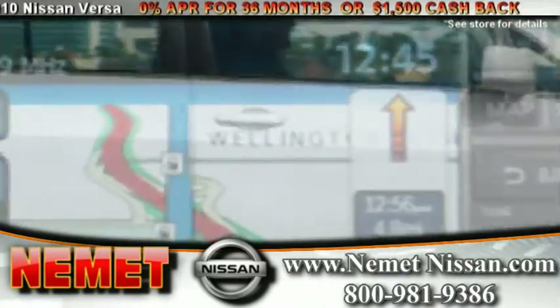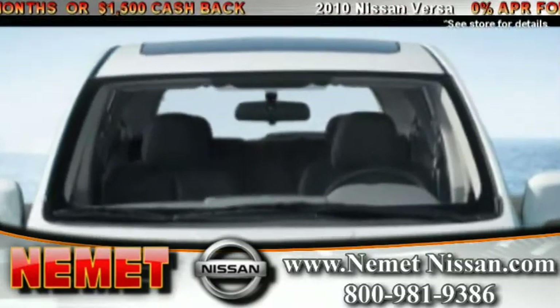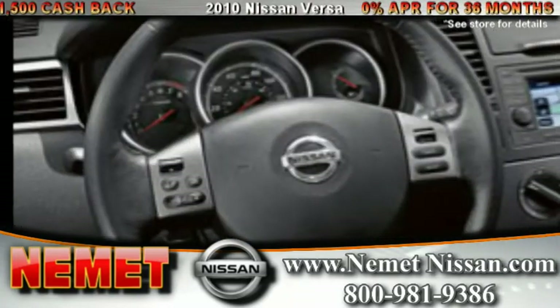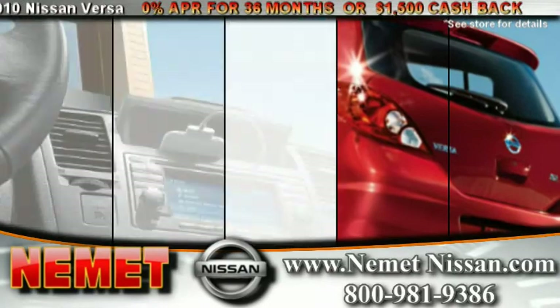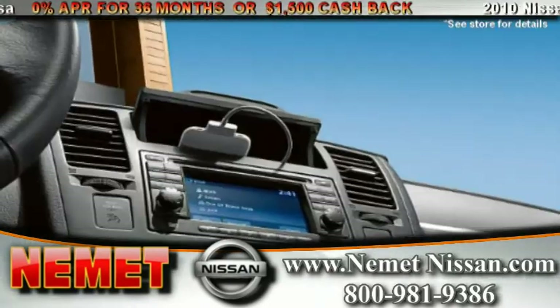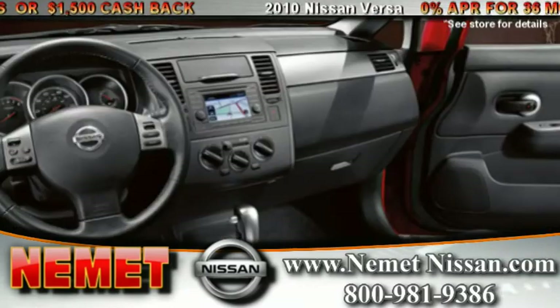High end amenity options include a navigation system, power sliding glass moonroof with tilt feature, cruise control with steering wheel mounted controls, auto dimming rear view mirror, USB connectivity with iPod compatibility, and steering wheel mounted audio controls.